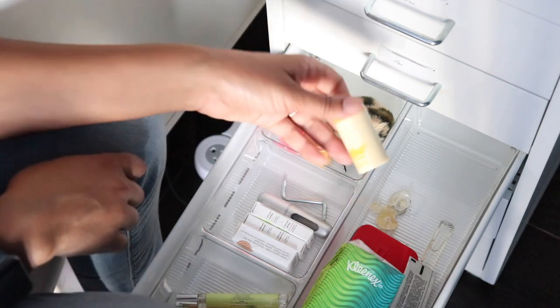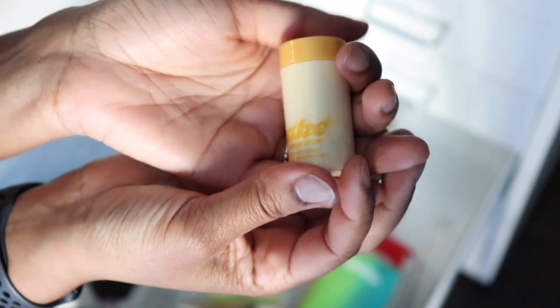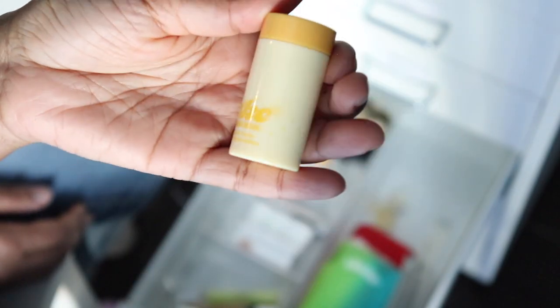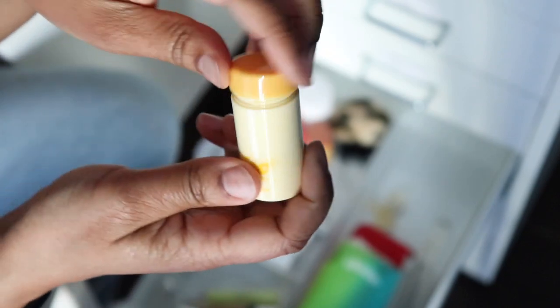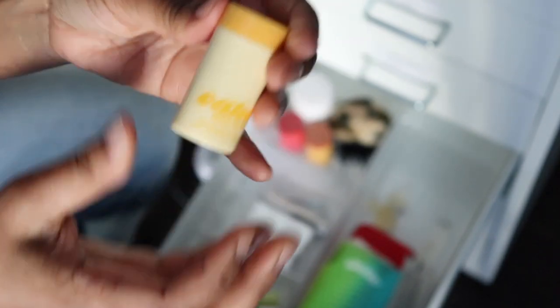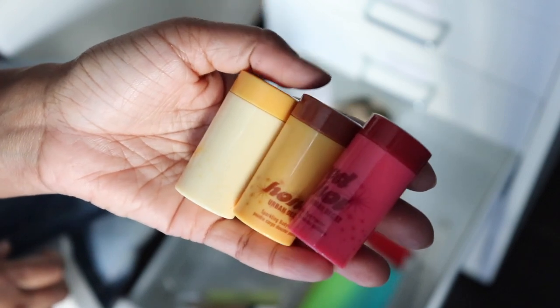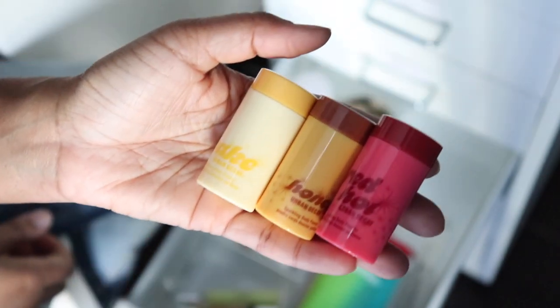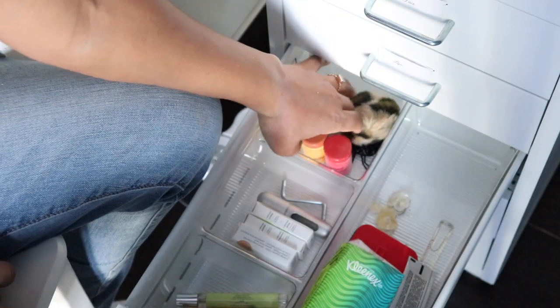You guys might think I'm gross after this, but these are old Urban Decay flavored powders — I don't know when these came out but they're glittery powders that smell and taste like whatever flavor they are. There's a cake, a honey, and a red hot cinnamon one. I still use them on fun date nights because they taste nice. You can't get them anymore but it's powder, so it's fine.